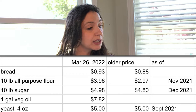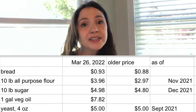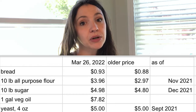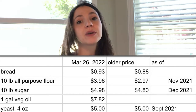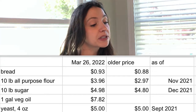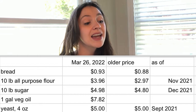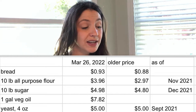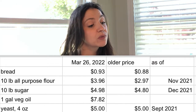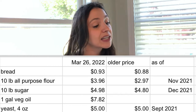As of March 26, 2020, a loaf of bread at Walmart, which had been 88 cents, has gone up to 93 cents — inflation is finally being acknowledged and prices are going up. Ten pounds of all-purpose flour is now $3.96; in November 2021 it was $2.97, and in 2020 it was only $2.24. Ten pounds of sugar is currently $4.98, up from $4.80 in December.